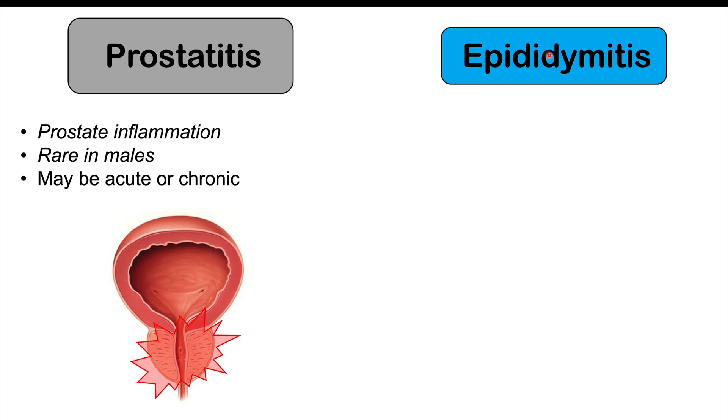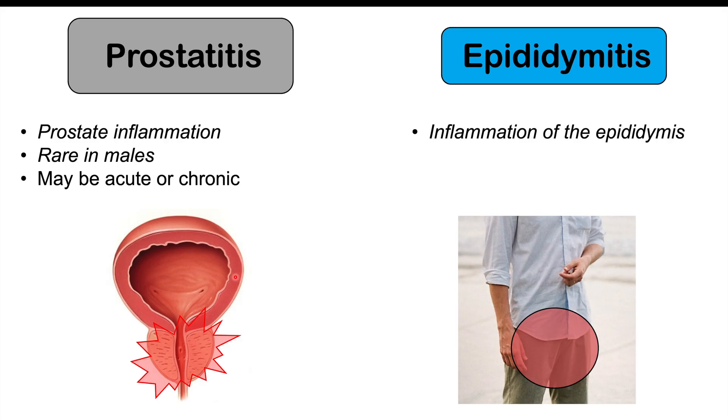With regards to epididymitis, that is something else that can occur in male patients, though it is also rare. Epididymitis is an inflammation of the epididymis, located in the back of the scrotum where sperm is stored. Patients with epididymitis are going to have scrotal pain and fever.